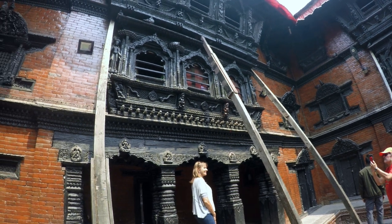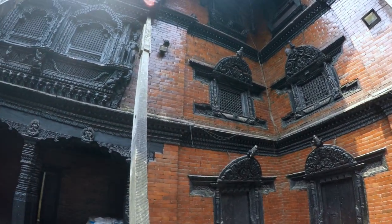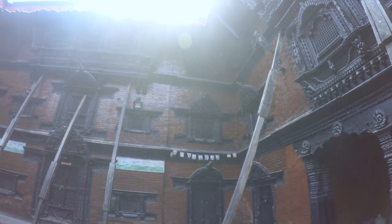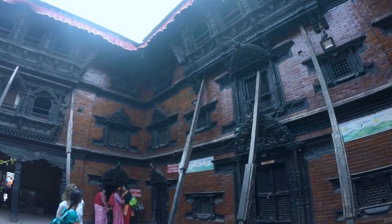Birendra Museum has an extensive collection of artifacts and memorabilia of King Birendra. You get to see showcases of thrones, jewelry, and ceremonial garments, as well as pictures capturing significant moments in King Birendra's life. You also get to see the marvel of wood-carved architecture, from intricately designed doors to beautifully crafted windows.